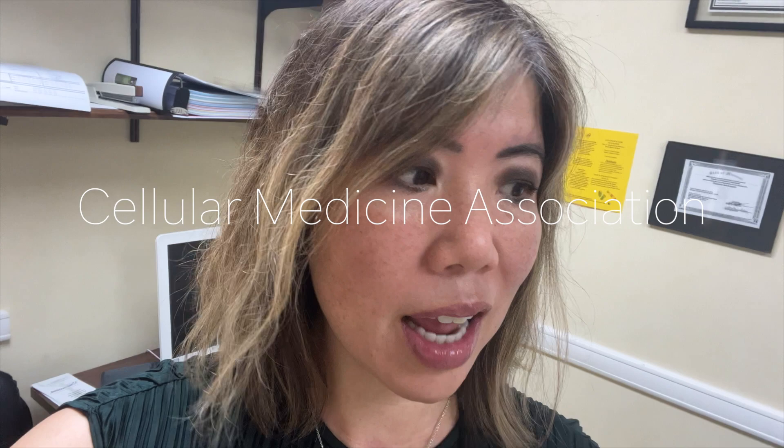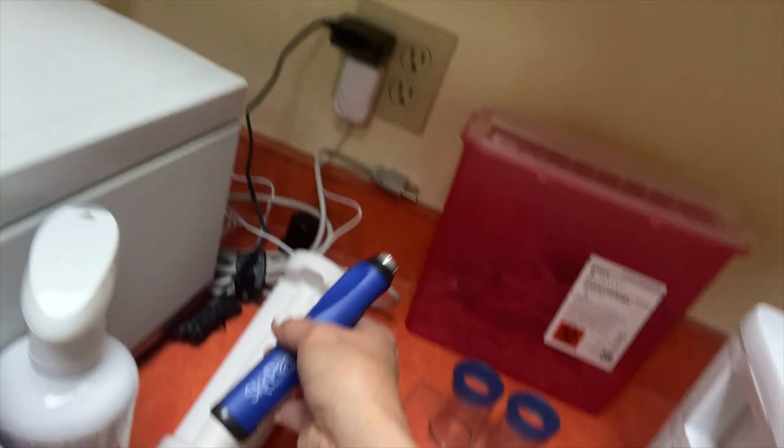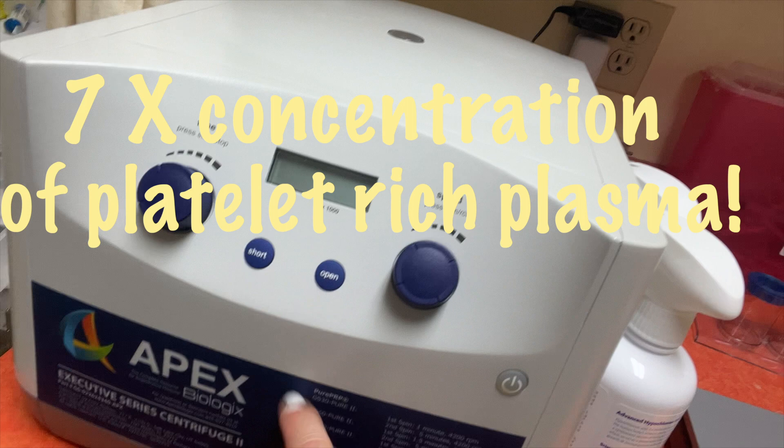So I highly recommend the vampire facial, and you just want to make sure that you're doing the vampire procedure with a person that belongs to the Cellular Medicine Association, because that's a standardized procedure on how we do it — so you're not getting someone that's just putting PRP on the face. I use SkinPen, which is the microneedling device. We also use the Apex Biologic Centrifuge, and we get seven times concentration of platelets.